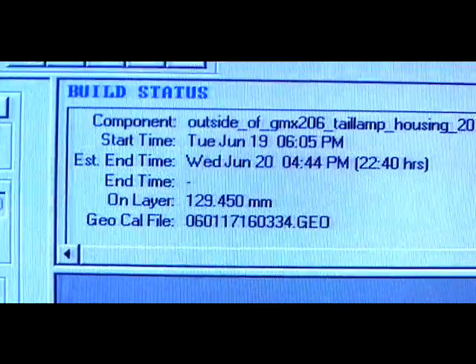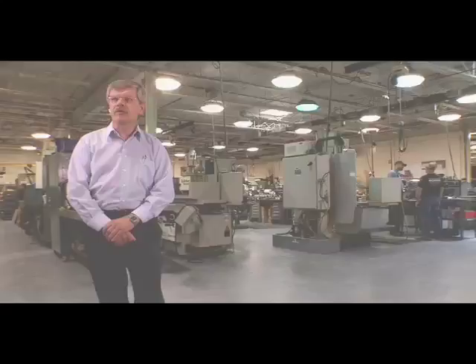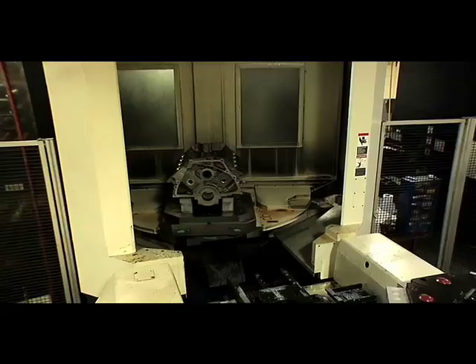It takes about four hours to complete one engine block start to finish. These machines are capable of running maybe 200 engine blocks per month and 400 cylinder heads based on the different customers that we have. Thank you for stopping by at the Roush Machine Shop — this was Martin Snuverink.